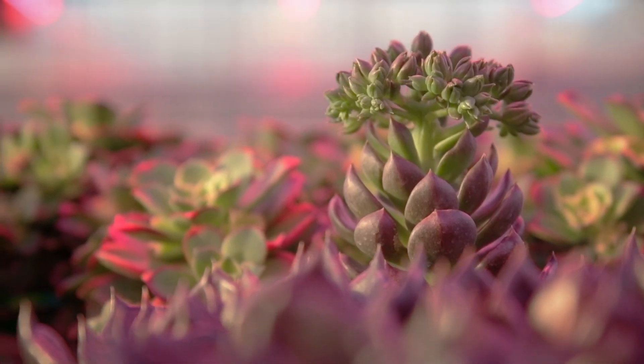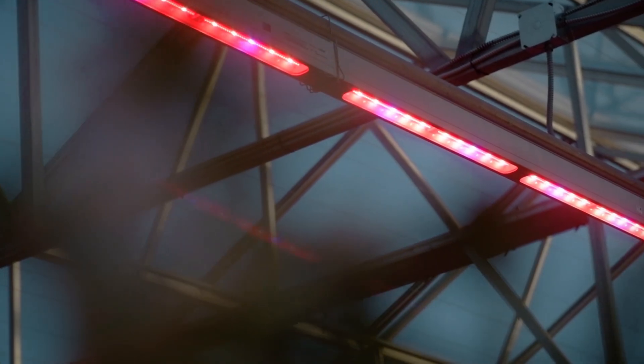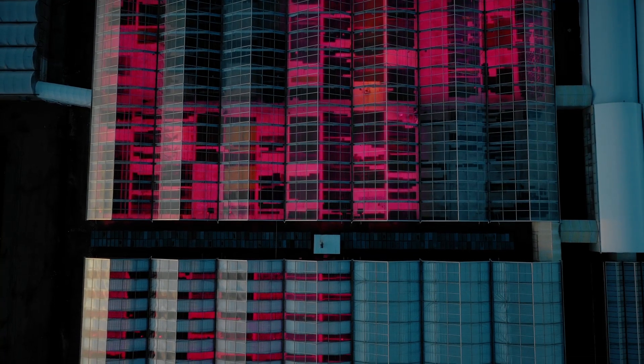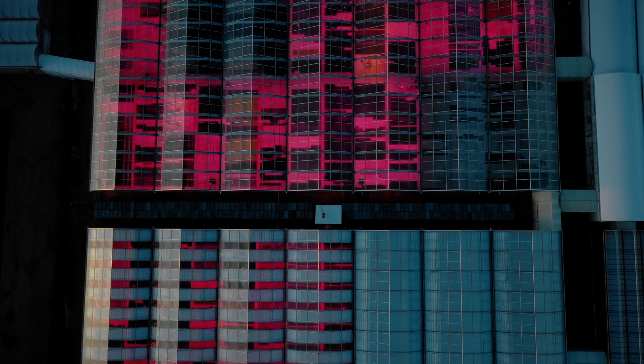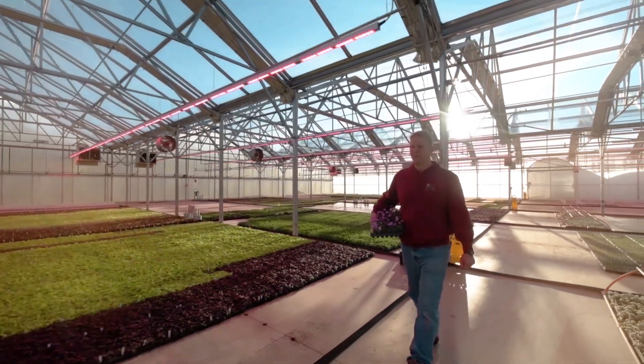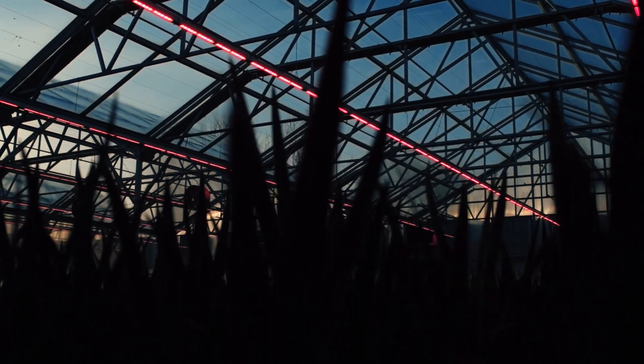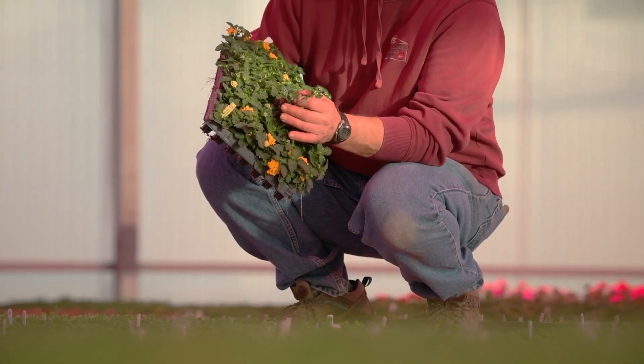We do all of our own propagation in-house, and that's been one of the big benefits of having the LED lights to help us get a better start to our plants. We've been trialing LED lights for seven or eight years now, looking at the effects they would give us, and we knew this was the future. We started with a few hundred square feet and trialed as many different plants as we could squeeze under that area, and did some more plants under the HPSs and more plants with no lights at all to see what kind of benefits we would get.